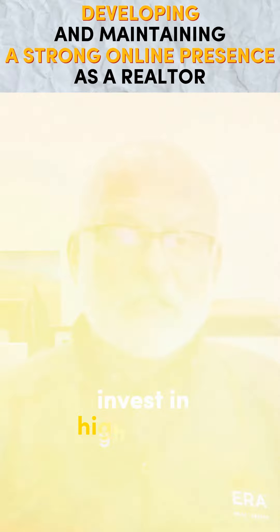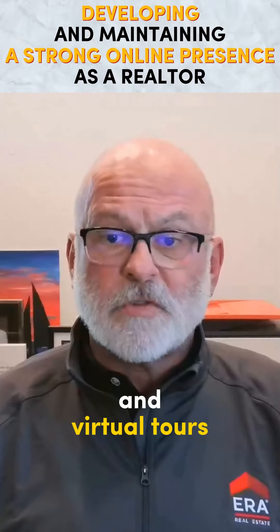4. Using Professional Photography. Invest in high quality photography and virtual tours for your property listings.